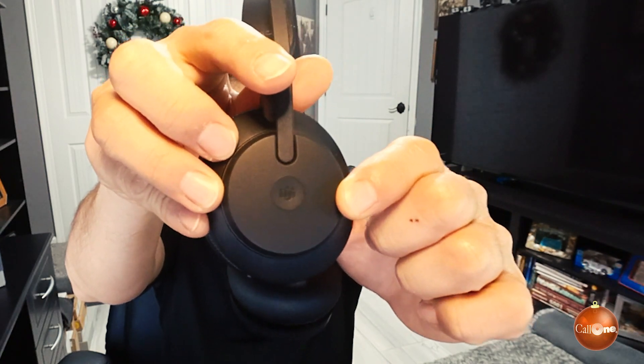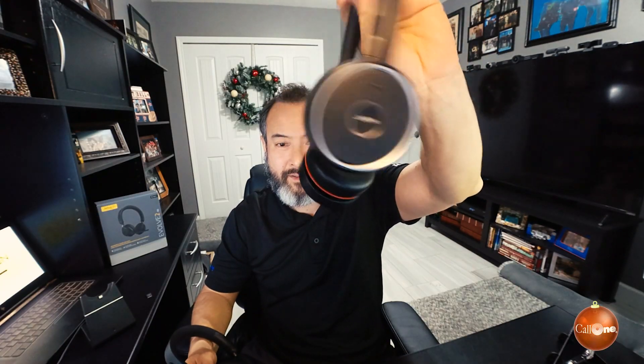Here is the Jabra Evolve 75 and here is the Jabra Evolve 65. They both have a two-year warranty and they both support connectivity to your PC and a mobile device via Bluetooth. The newer Evolve 65 has the Microsoft Teams button; the Evolve 75 does not.